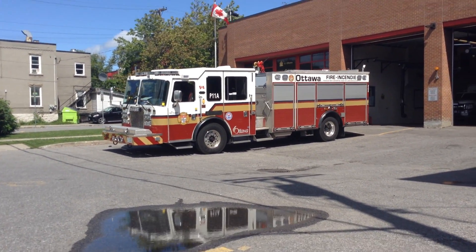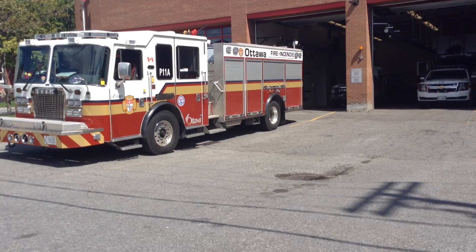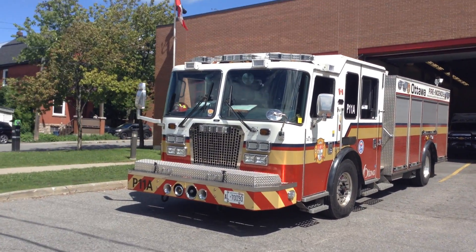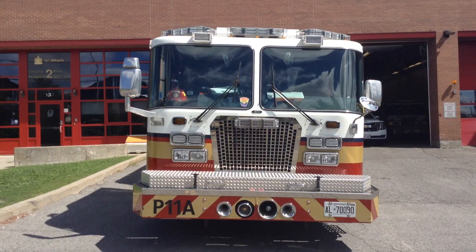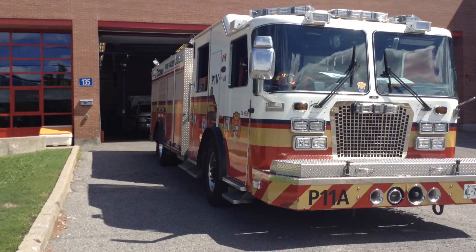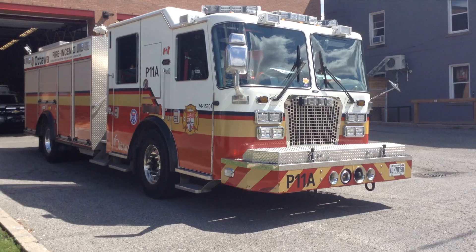Here we have Ottawa Fire Services Pump 11A. I'm not going to go through a full walkaround so I don't get those weird looks like those Costco workers giving samples — like when you take two samples instead of one they just give you that look. So I'm just not going to do a full walkaround, but here's Pump 11A.